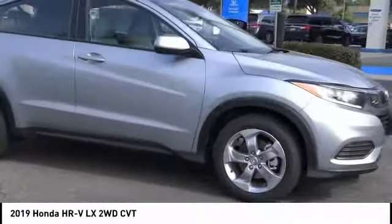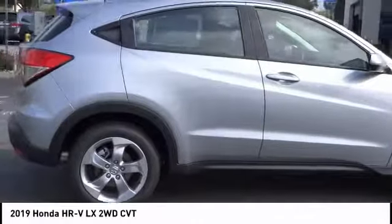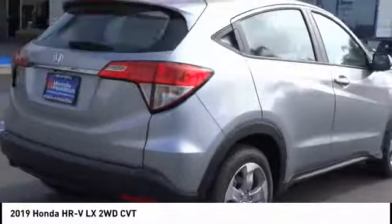We are pleased to show you the 2019 Honda HR-V. The HR-V has a good looking exterior with a clean design.